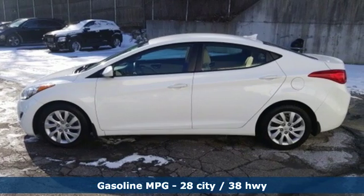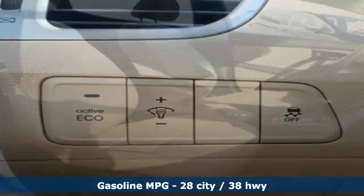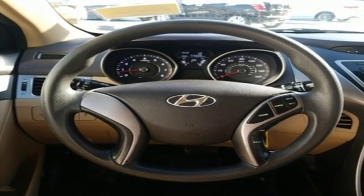And get ready for an impressive combination of features: external memory control, power windows, air conditioning, auto dimming rear view mirror, garage door transmitter, and manual tilting steering column.